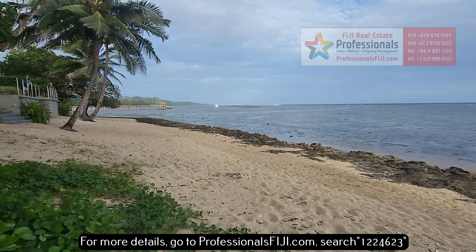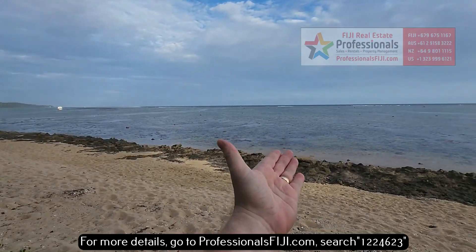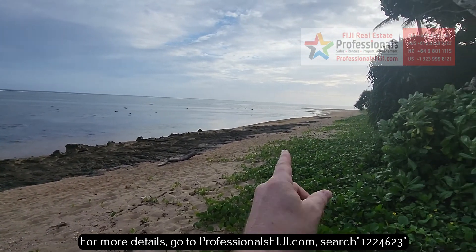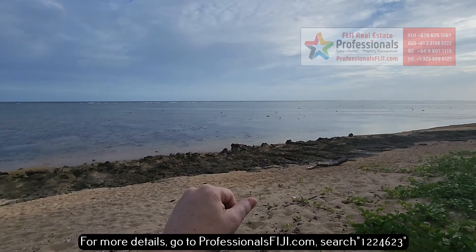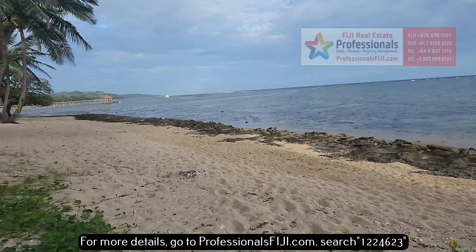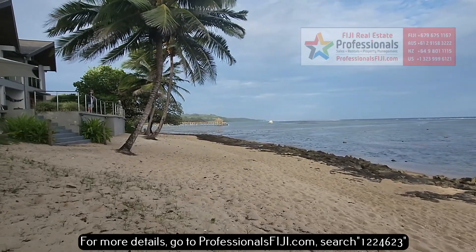And you've been looking for the white sandy beach, beautiful waterfront views, freehold land. Look at that outer reef out there. You can see that breakwater. Beautiful views right here next to Maui Bay Pier out there.